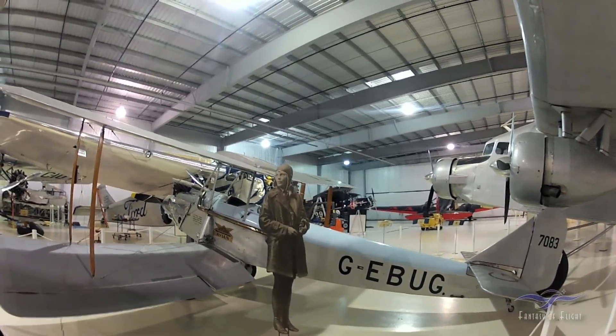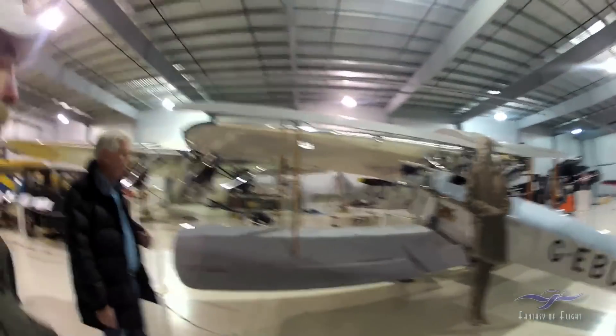I couldn't believe they let it go. I brought it back here and repainted it like Amelia's. It was made in the same factory Amelia's was made in, but three weeks before. And now I've been contacted by a movie company — they'd like to use the Avion in Africa.